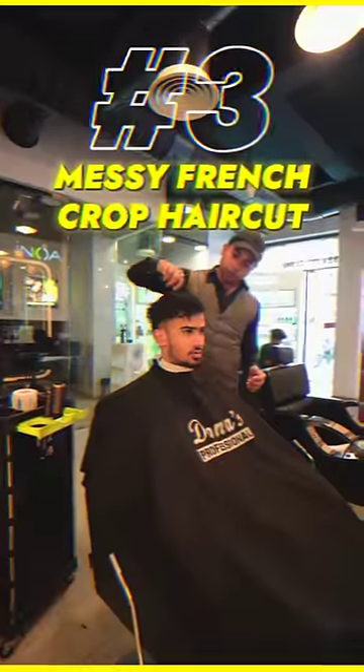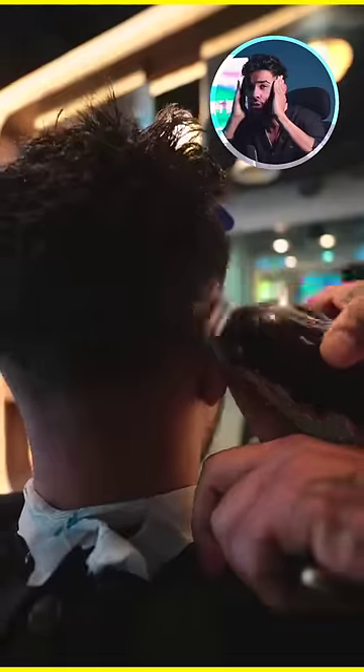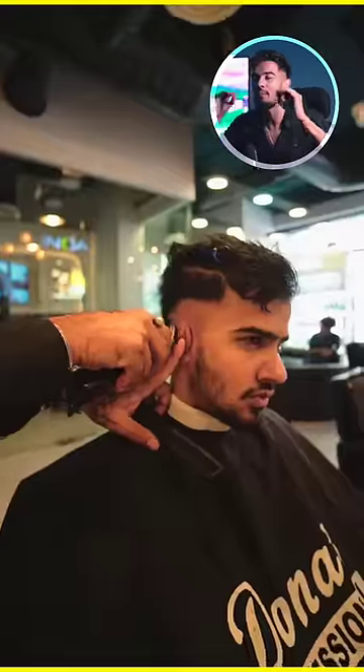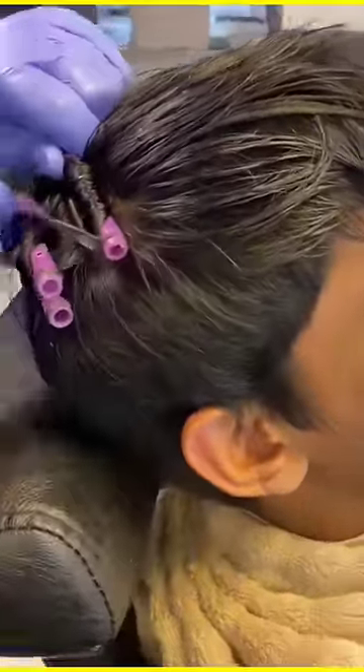If your forehead length is bigger, then you can take the Messy French Crop Haircut, where you keep all your hair on top and get a cleaner, faded look on the sides. This will suit you well if you have a big forehead.